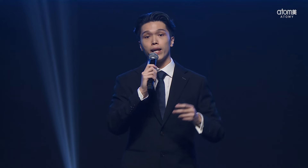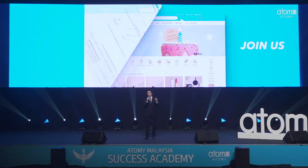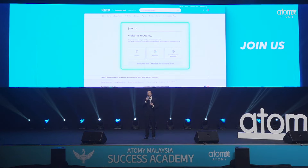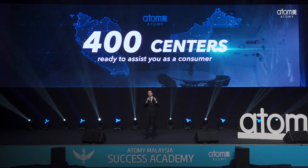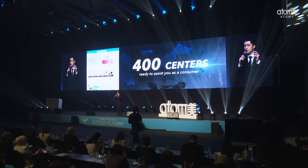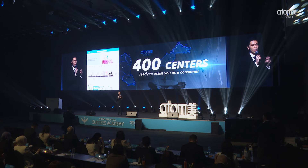Now, let's move on to an incredibly important feature: our easy registration process. We know that registration is a very crucial step in your Atomy journey, so we have streamlined it to be more user-friendly than ever before. With the Join Now feature, you can easily register as a member right on our website, with over 400 centres ready to assist you. As a consumer, you are just a few clicks away from becoming part of the Atomy family, and this enhancement speeds up registration and sets you on your shopping journey in no time.